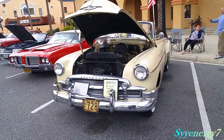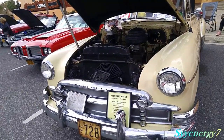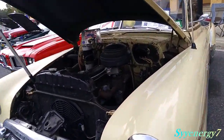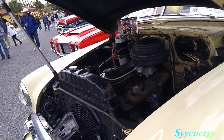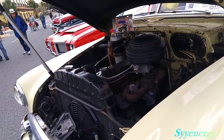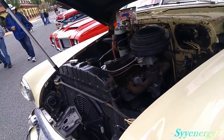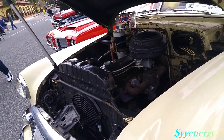A 1950 Chevy with 62,000 original miles, 235 engine. This is before the small block Chevy V8, so they had the 6-cylinder. At the time, a lot of people were buying Fords because they had the flat-headed V8. The Chevy had the 6, which is a freaking great 6-cylinder — bulletproof as anything. It really lasts.